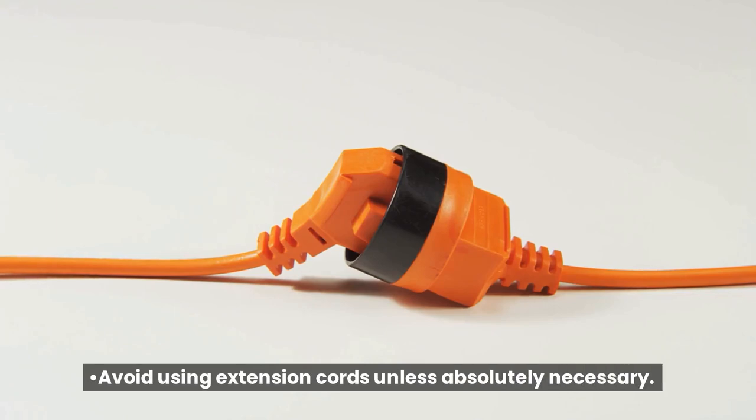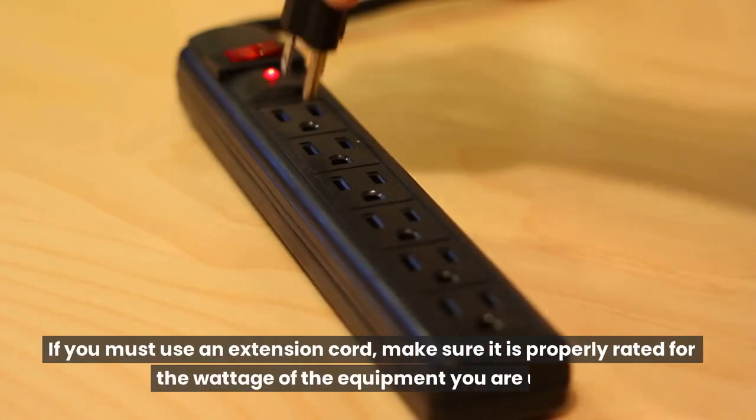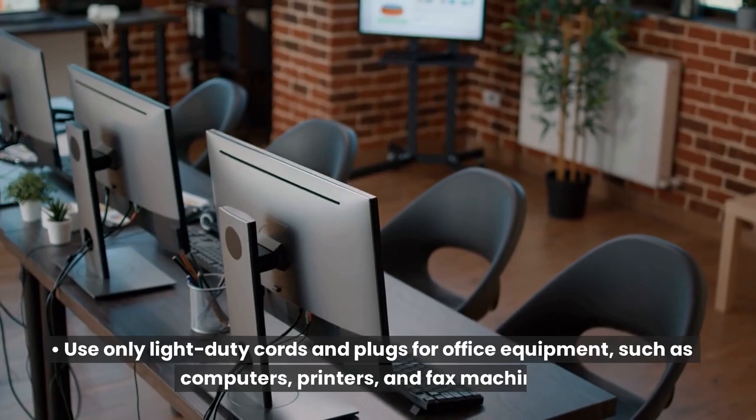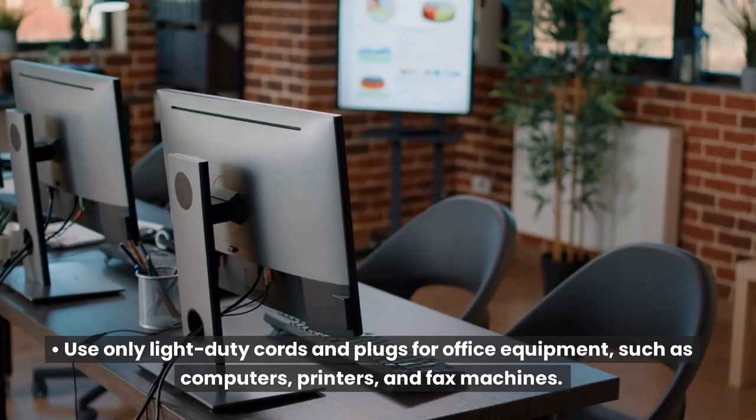Avoid using extension cords unless absolutely necessary. If you must use an extension cord, make sure it is properly rated for the wattage of the equipment you are using. Use only light-duty cords and plugs for office equipment, such as computers, printers, and fax machines.